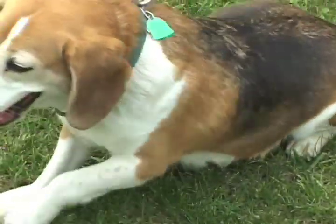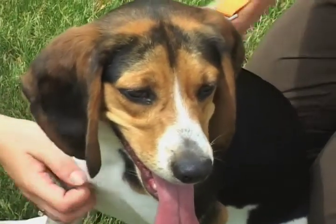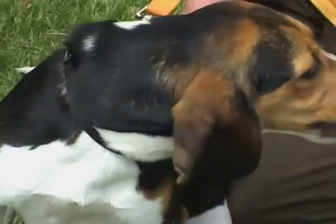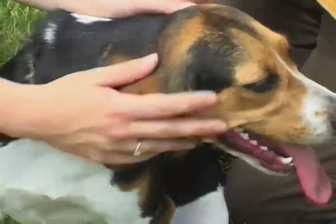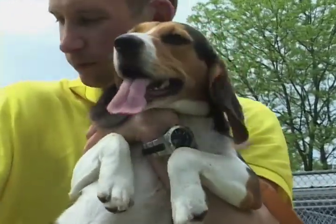Skeptical about your ability to handle a beagle? Fostering on a trial basis is an option, and according to Kathy, most times you won't want to let go. A foster home provides a temporary home for the dog. Nittany Beagle Rescue will pay for all the medical care and will supply the food if needed — we'll supply everything. A lot of our foster homes end up adopting their dogs.